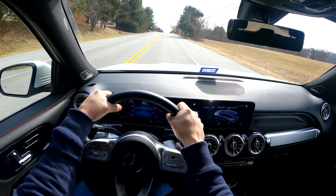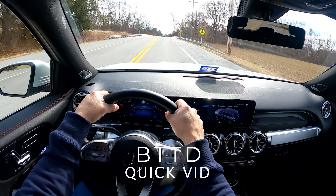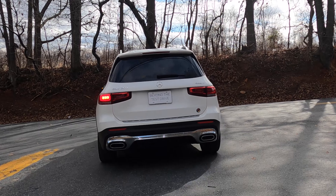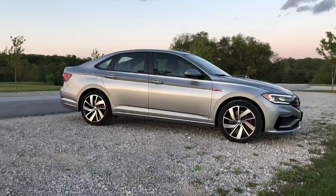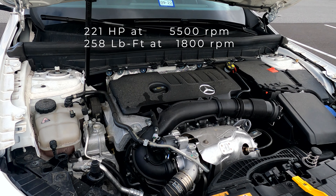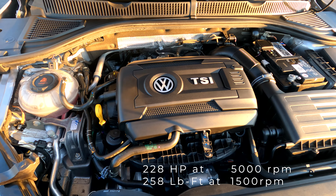Good day everybody and welcome to today's quick vid where we're going to cold start this 2021 Mercedes-Benz GLB 250. We're going to contrast the sounds of its engine and exhaust with our long-term tester, a 2020 Volkswagen GLI. Both of these vehicles are stock — they both have two-liter turbocharged direct-injected engines and they both make very similar power levels.